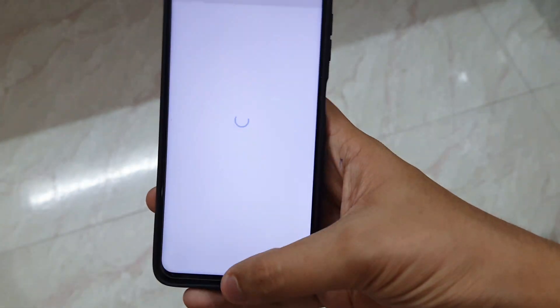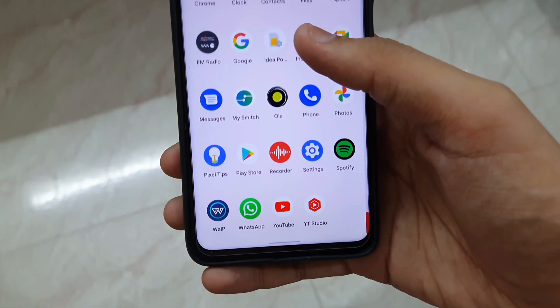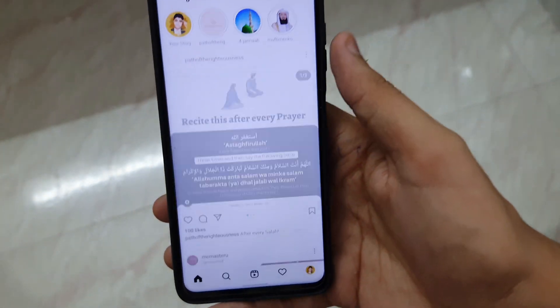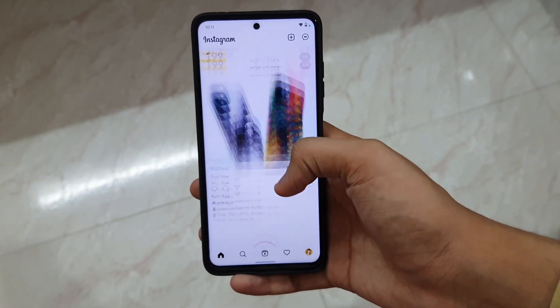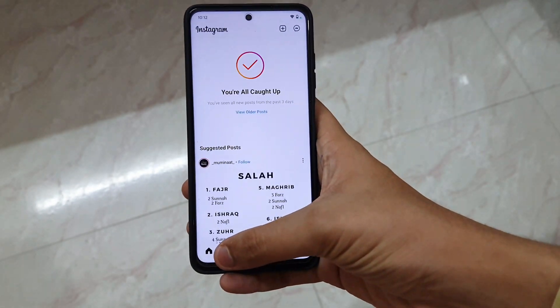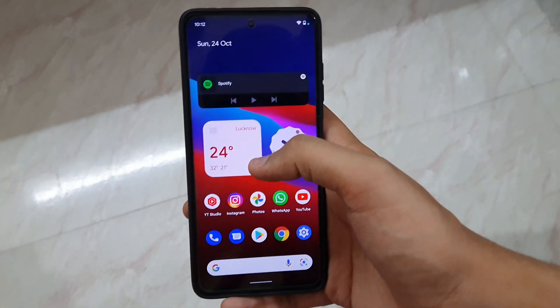This ROM right now is the smoothest Android 12 ROM — and that is the best thing about it. Instagram works absolutely fine. At times I find some stutters here and there, but that is very very rare. Overall internet speed is also absolutely fine.